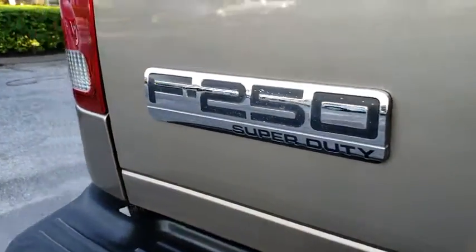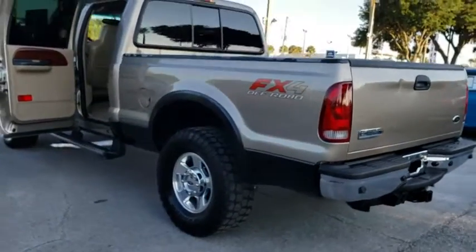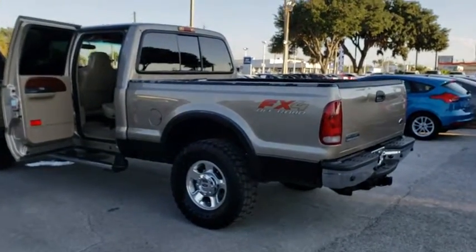CD player, overhead console, panic alarm, tachometer, remote keyless entry, front reading lamp, tilt steering wheel, driver vanity mirror, power driver's seat, passenger vanity mirror.